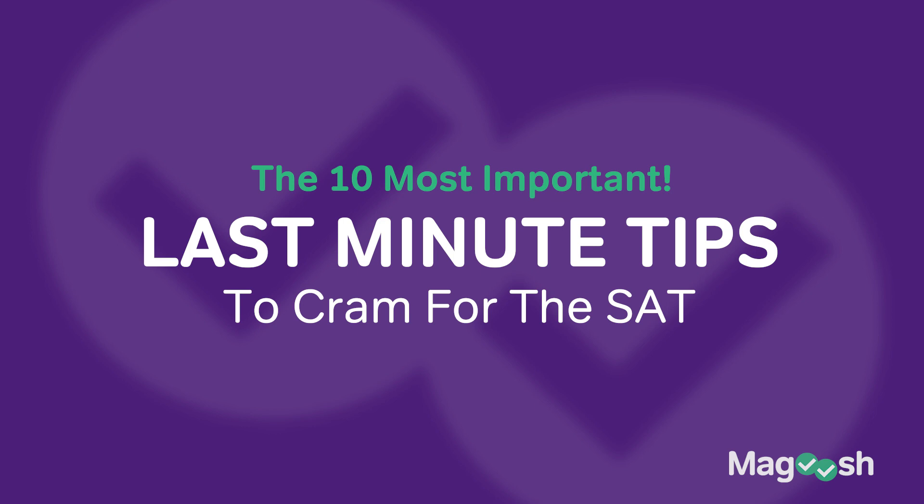Hi, this is Chris the SAT expert at Magoosh, and for the last 15 years I've helped students ace the SAT. Today I'm going to talk about the most important things you can do to cram for the SAT.